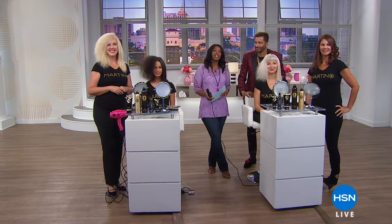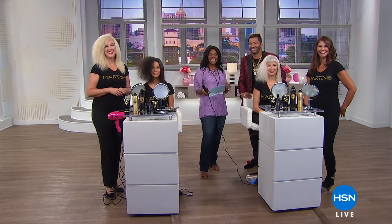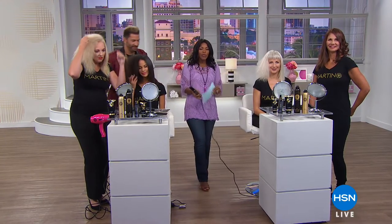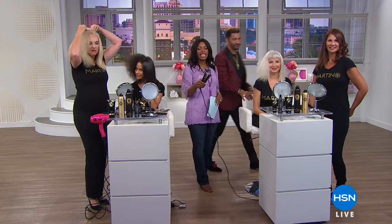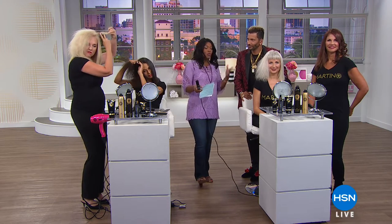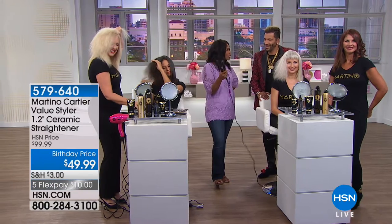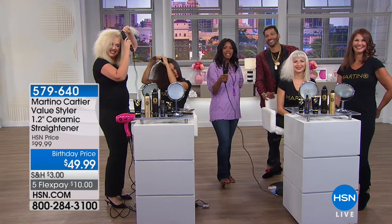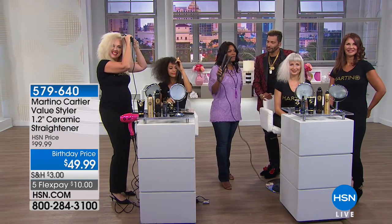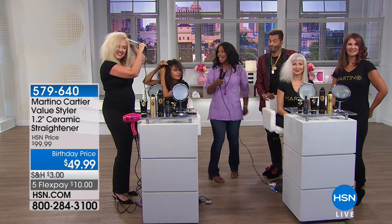You're watching HSN and this is a beauty hour. Award-winning stylist Martino Cartier is joining us — W Magazine named him the number one most sought-after hairdresser. Since most of us won't have a chance to visit one of his New Jersey salons, he said 'I'm gonna put the tools in your hands.' He has created the ceramic value styler — it's not a flat iron, it's not a curling iron, because it does all of that.